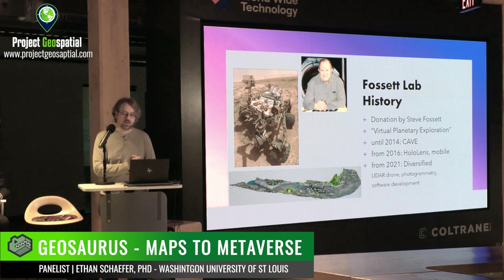Since then the lab has grown far beyond that original intent. Until 2014 we were actually using a CAVE — Cave Automatic Virtual Environment. But since 2016 we've been transitioning to AR via HoloLenses and mobile. And just in the last couple of years since I arrived in mid-2021, we've diversified, supporting LiDAR drones, photogrammetry, and non-AR software development. I wear a lot of hats.